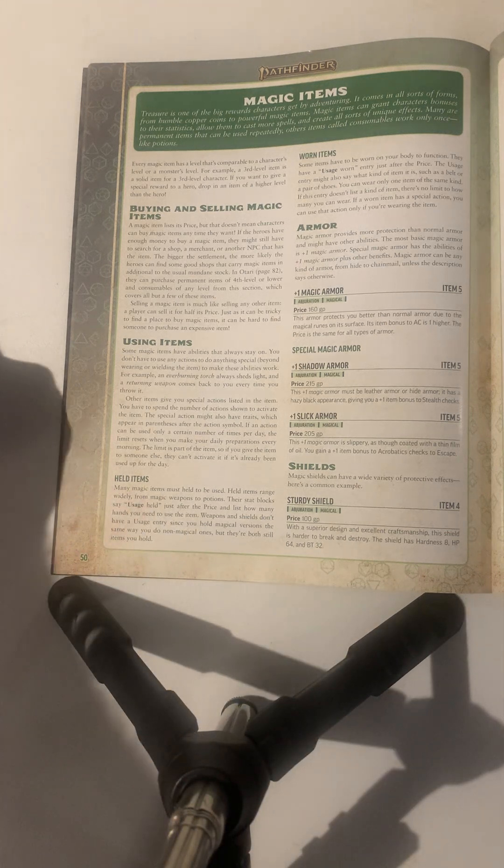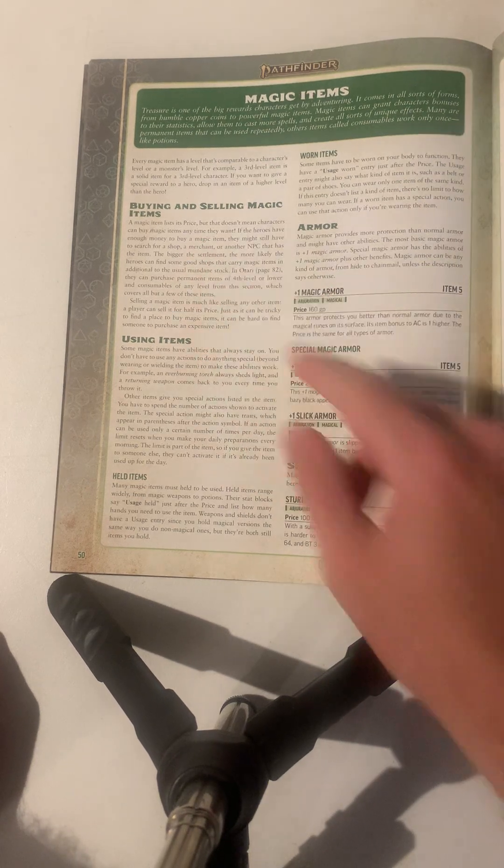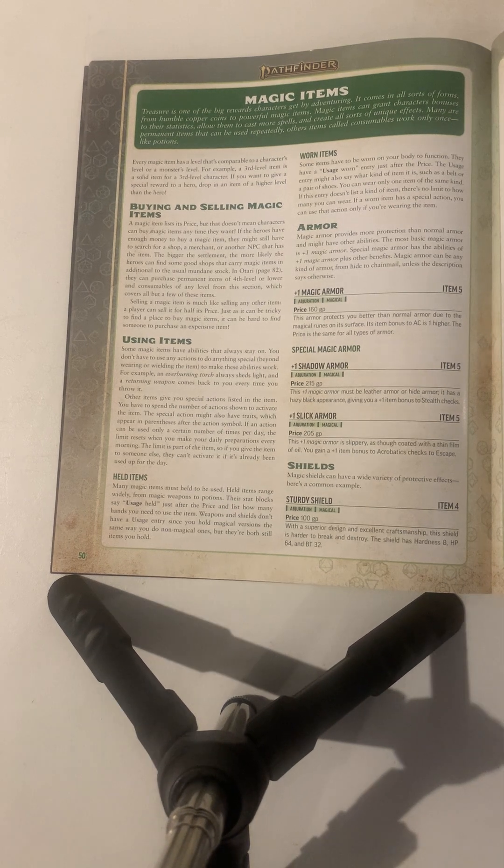This section covers the basics of how magic items work — buying and selling magic items. Even though magic items have a listed price, it doesn't mean players can buy them anytime they want. Magic items in Pathfinder are hard to find in certain towns, worlds, or cities. Just like finding a magic item can be hard, selling a magic item can be hard as well, since it's difficult to find a proper buyer.